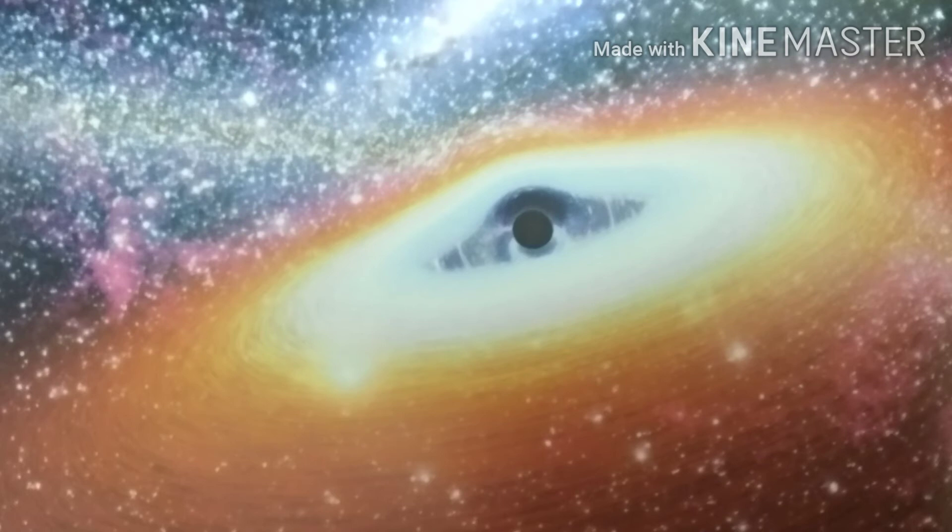A black hole forms when a star more than 20 times larger than our own Sun runs out of fuel, goes supernova, and the dense core collapses under its own gravity until it scrunches into a singularity. And this is what a black hole is.